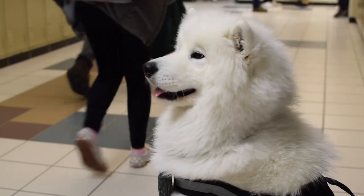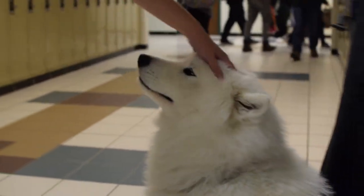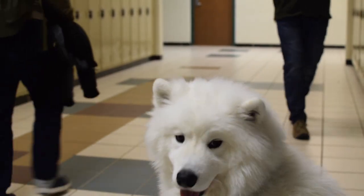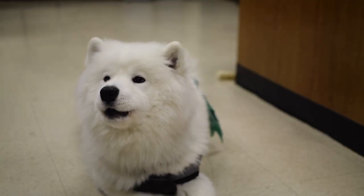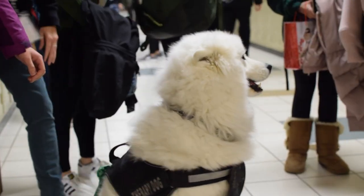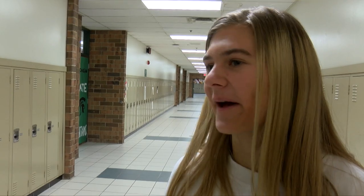Milo is the center of attention when he's in the building. He relaxes students. I have students that come seek him out that I don't actually have in class, that want to come just to relieve their stress levels. And when you see his big smile that he normally has on his face, you can't help but relax. Milo puts a smile on everyone's face and it's always good to see him in the day because he makes everyone really happy.